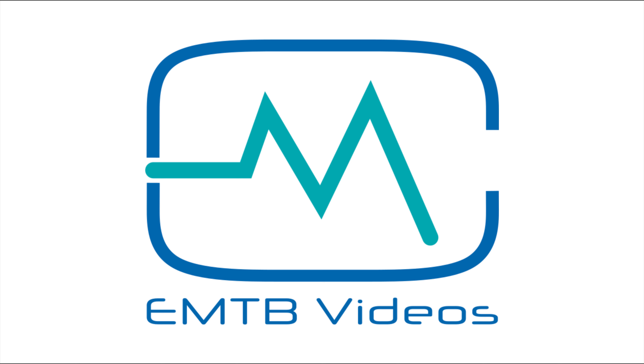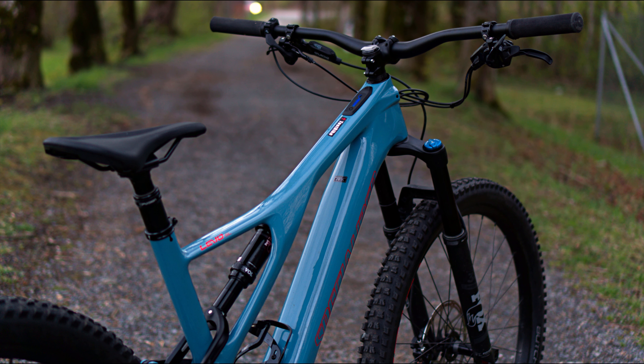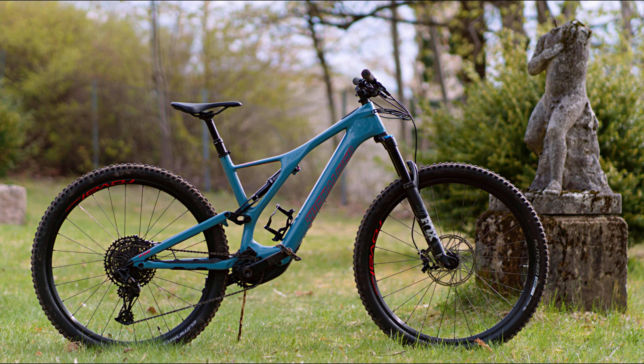Welcome to EMTB videos. I always thought the weight of EMTBs would drop, but for 2020 it seems they're actually getting heavier. A lot of them come with bigger 600 to 700 watt hours integrated batteries, and this comes with a weight penalty.